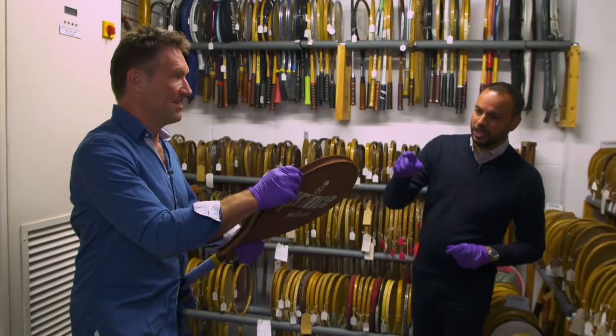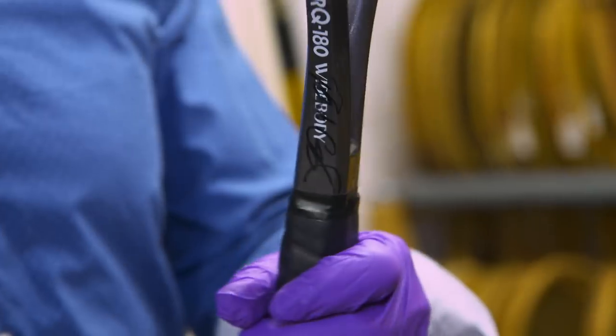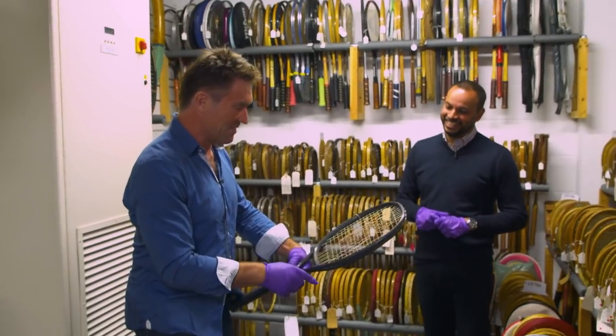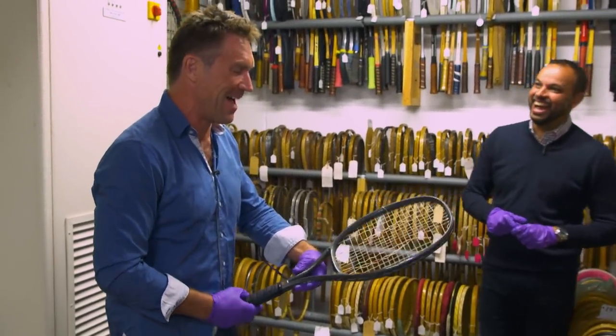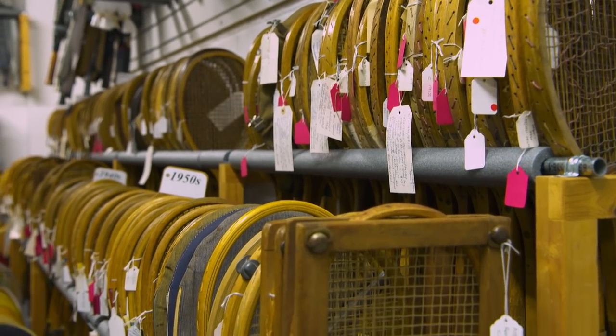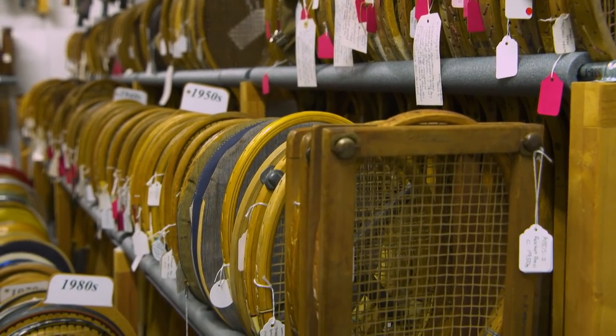Is there one just behind that you've actually donated already? Yeah, it's actually out of shape because the strings are pulled — it's really out of shape. It looks like a snowshoe.